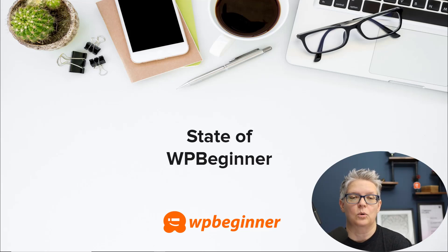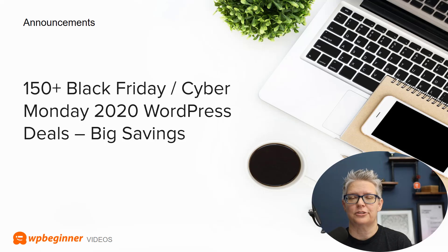I hope you got a good deal in the WordPress realm. If you're still searching for that perfect deal for your WordPress website, just know that we put over 150 deals together for WordPress — these are huge savings. Check out the link in the description below to see any of the deals that you might still be looking for.